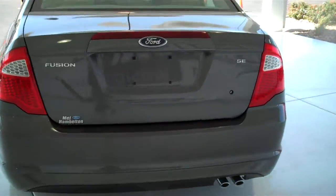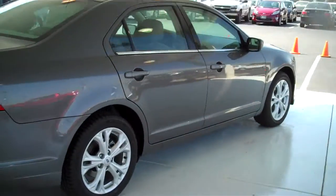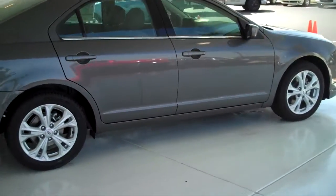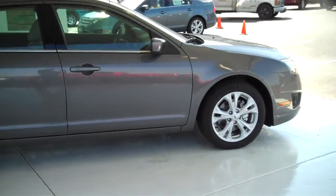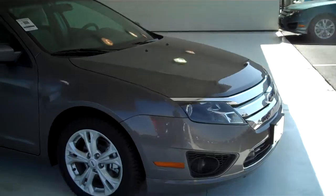This one here is an SE model. We have lots of these to choose from in all types of different colors and different models. We have the SE, SEL, and Sport — many different options.